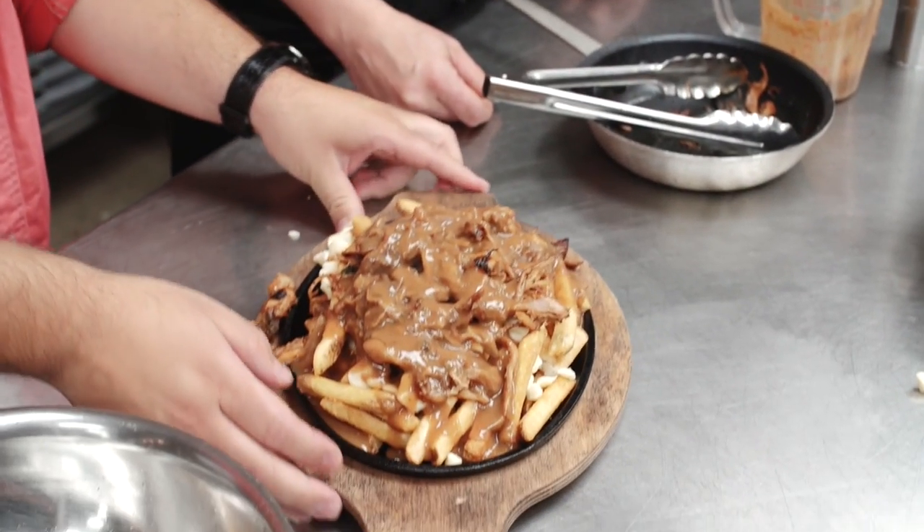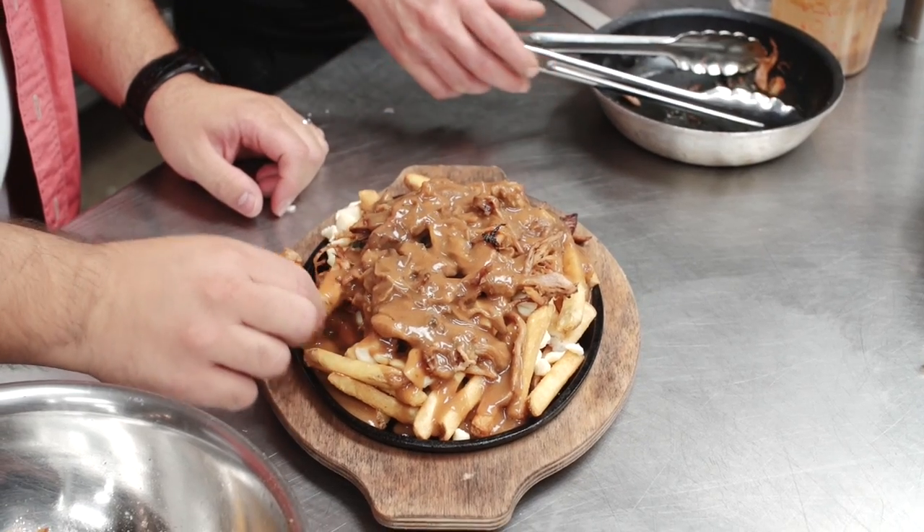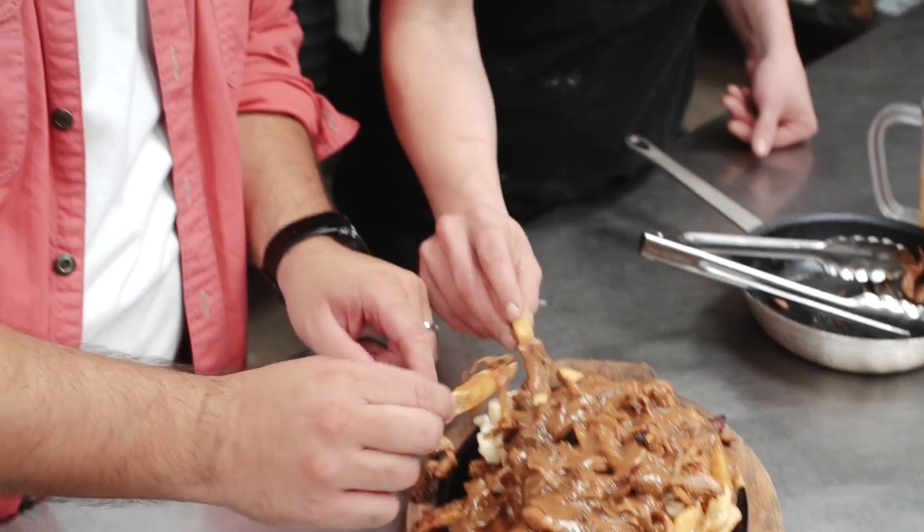Should we go ahead and give this a little bite? I think we should. I want to get a little bite of the pork on there. That is heavenly. The nice light flavoring of the barbecue on the pork, the fresh potato, the fresh french fry — nice and soft with that gravy. That's a tasty dish. That's one of the best poutines I've ever tried.